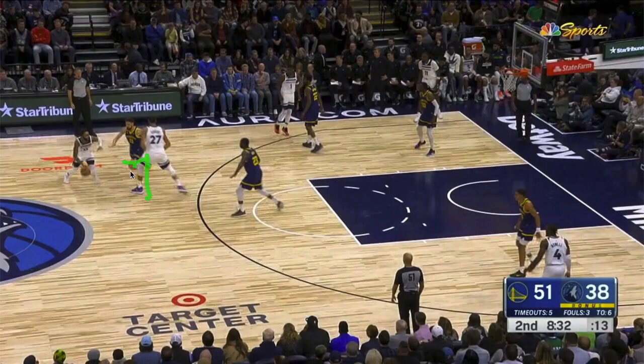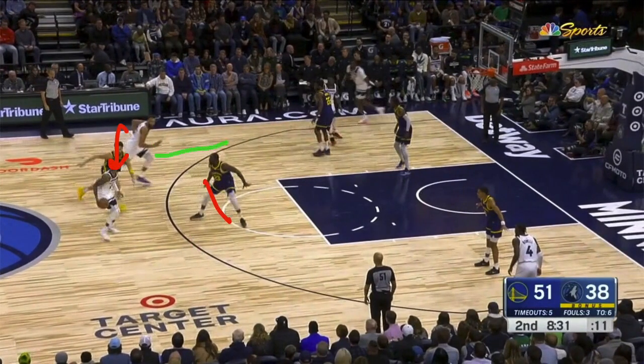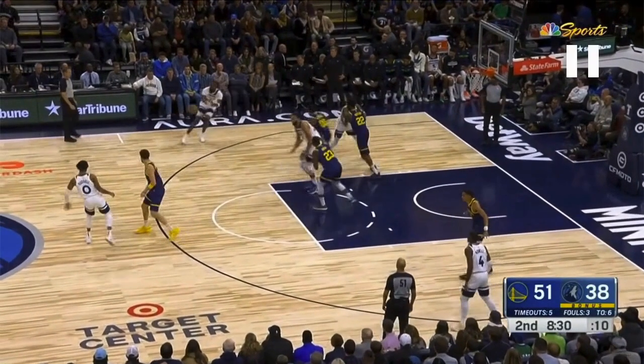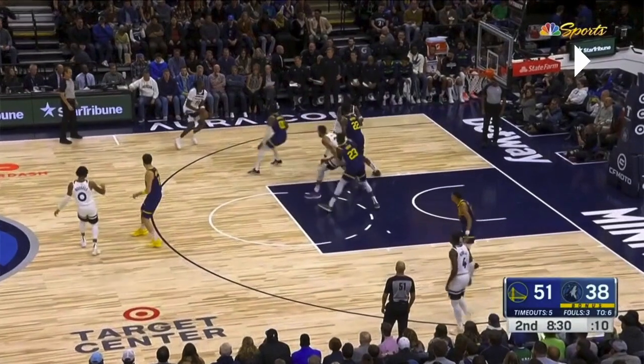It starts off a little shaky — simple pick and roll — but Kaminga's man in the corner is going to lift up to the wing. There's a threat that the roller can come in, so JK is sinking into the paint. Now his man has snuck away from the corner, and JK has to recover all the way out. He's so athletic that he can cover a quarter of the court just like that.